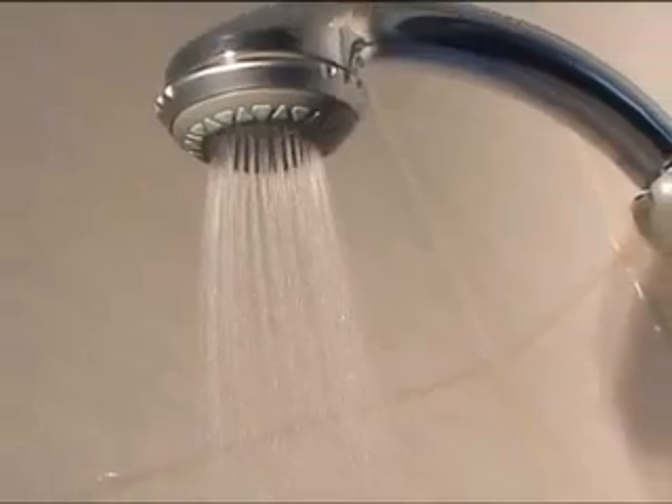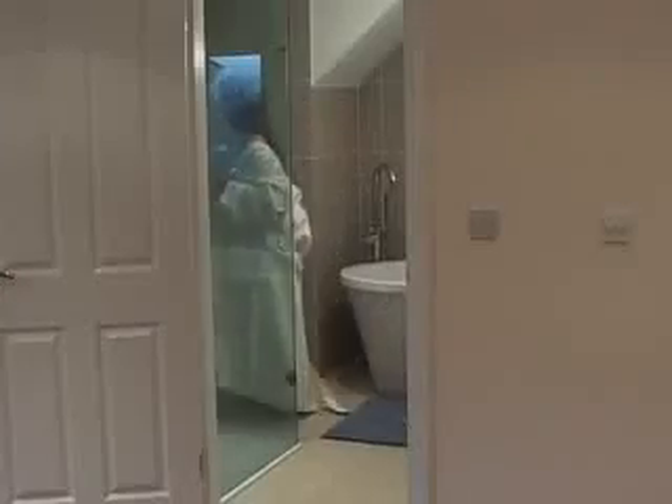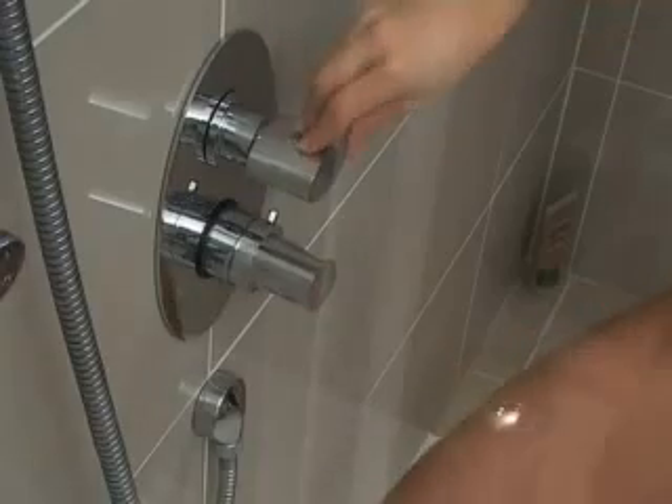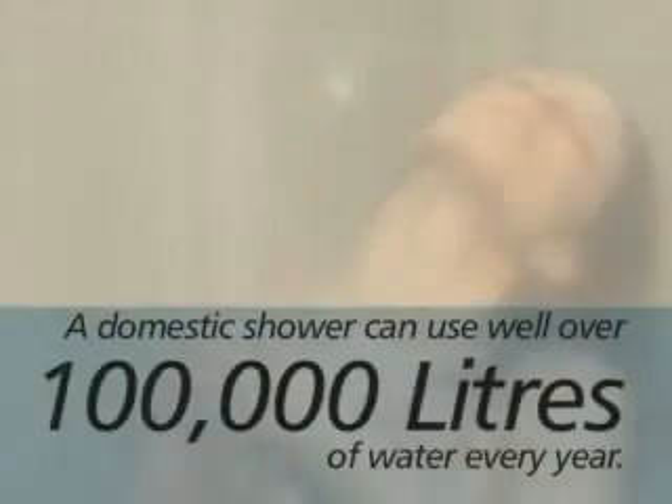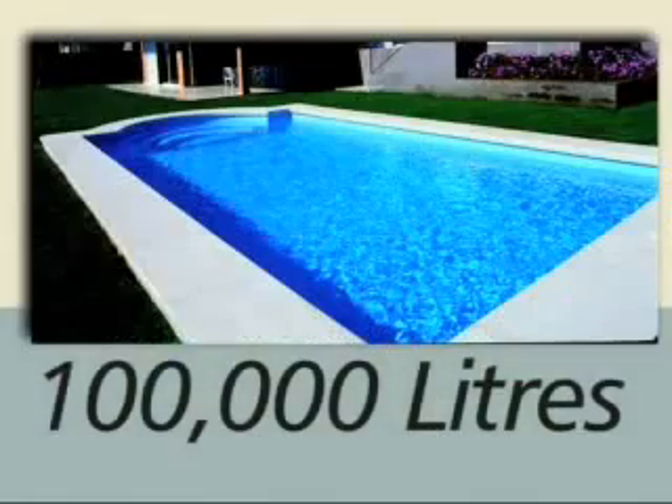The typical showerheads found in most bathrooms generally use water at a rate of up to 15 litres a minute, which means a family of four taking a daily 7-minute shower can use well over 100,000 litres of water a year — more than enough to fill a domestic swimming pool.